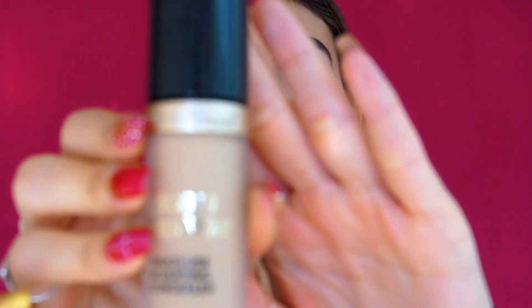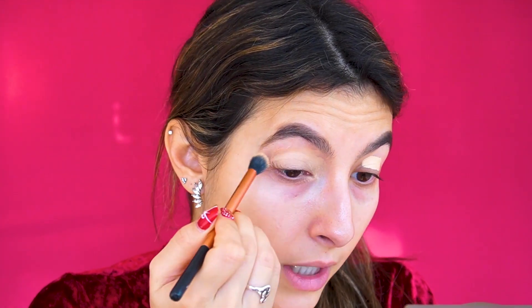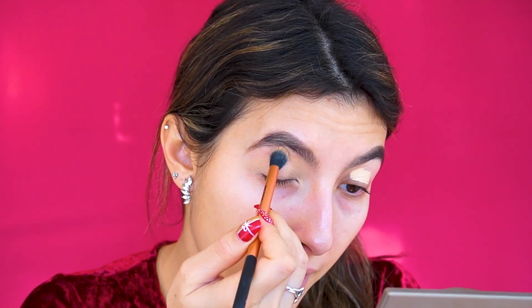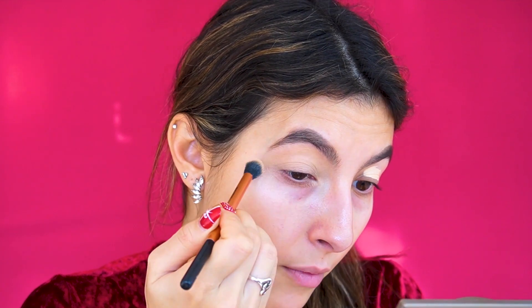We're going to start off with this cranberry makeup look. I'm just using my Too Faced concealer to prime my lips in the shade Light Beige, as always. I got a new camera and I'm still working out the lighting and zoom situation — let me know in the comments if it's okay like this or if you want me more zoomed out. I already did my brows off camera; I'm not going to do them with you otherwise we'd be here for five hours.